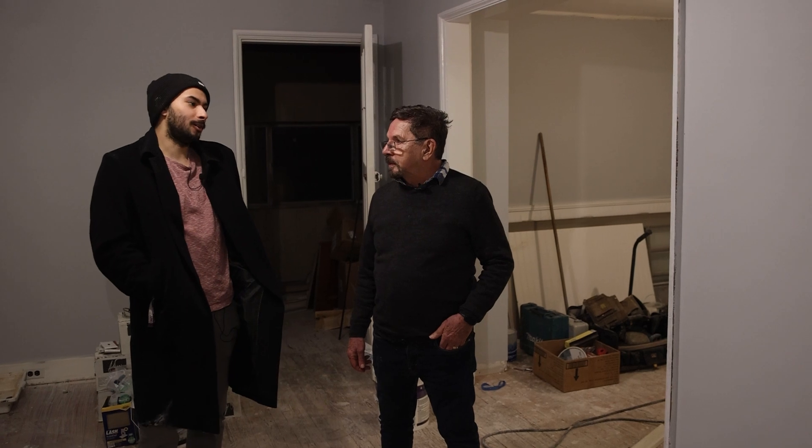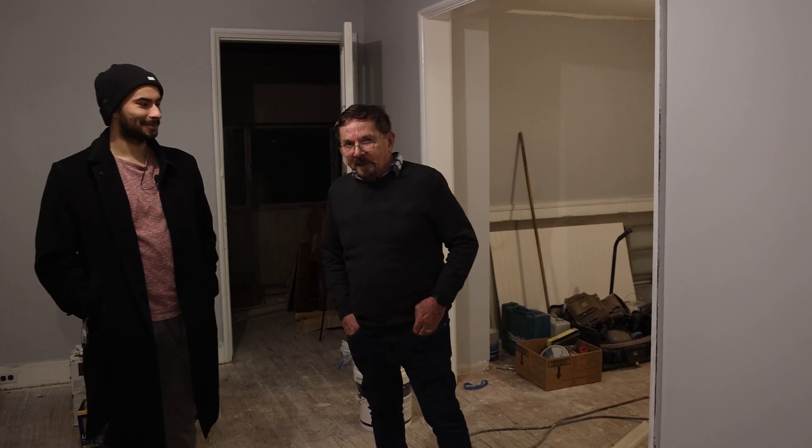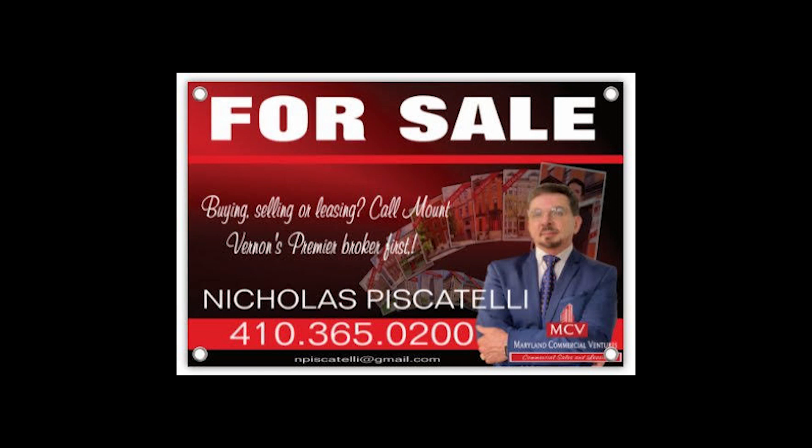If people want to learn about flipping houses or flip a house themselves, they should call Nick Piscatelli at Maryland Commercial Ventures: (410) 365-0200.